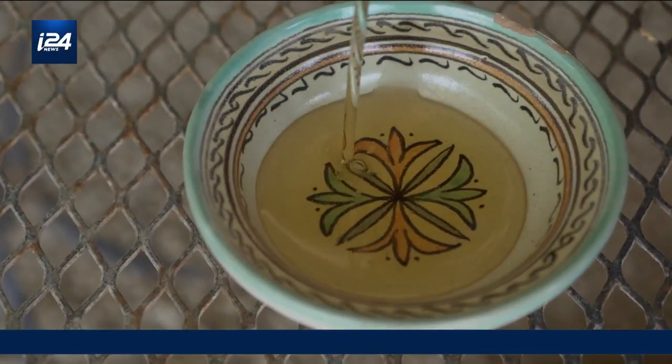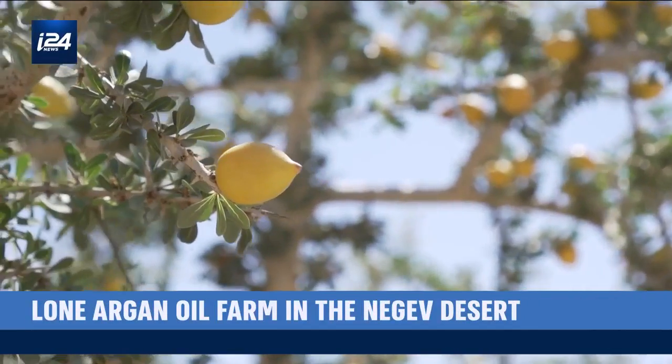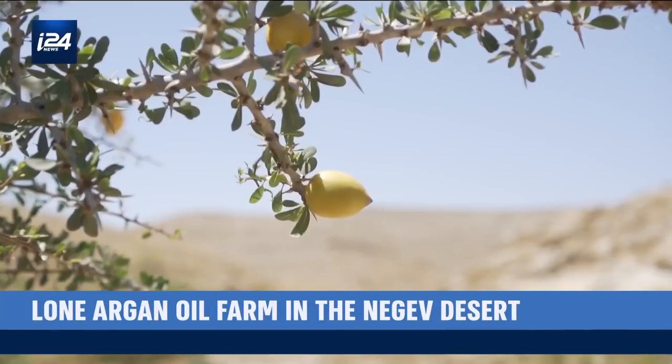Today I'll make Argan oil, produced from the Argan tree nuts. This tree grows naturally only in Morocco. In the 1980s, Argan seeds were brought to Israel to be planted in areas of hot, dry, desert-like climate.